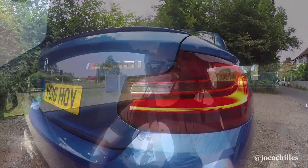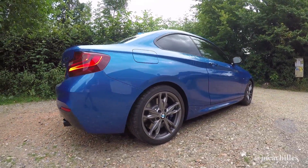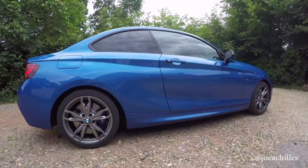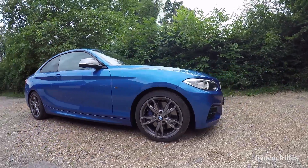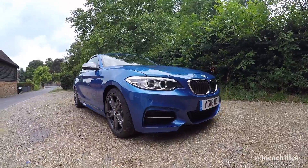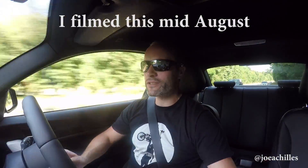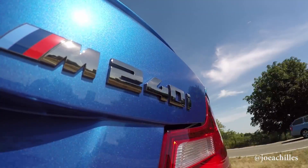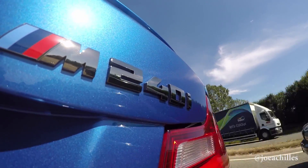Welcome to the BMW M240i review. I've got this car for a couple of days - BMW VIP gave it to me. A number of other channels have been trying to get BMW press cars, but as I've mentioned before, they're not available until the end of September for some very strange reason. But I'm not complaining because I've got this bad boy.